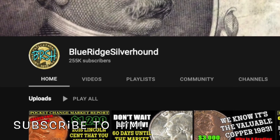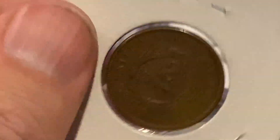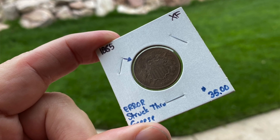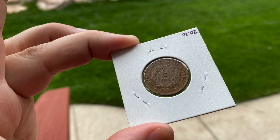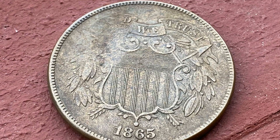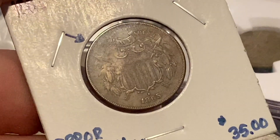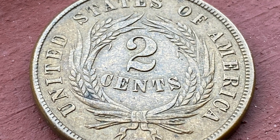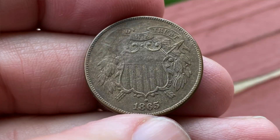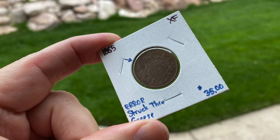I reached out to Blue Ridge Silverhound today and I'm waiting to hear back from him to find out what he thinks this coin would retail for. It's extra fine condition, it's a beautiful coin. The date-over-date is very bold, so I think this is going to be a really nice coin — might even be worth sending in and getting graded. I'll do an update on this video with what he thinks.